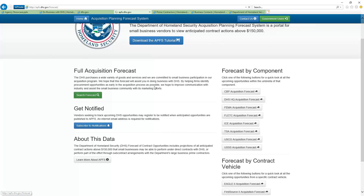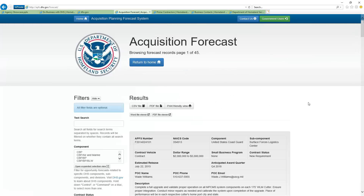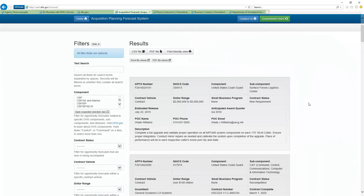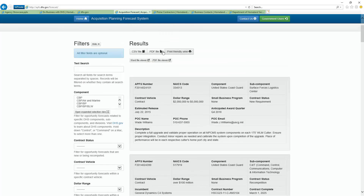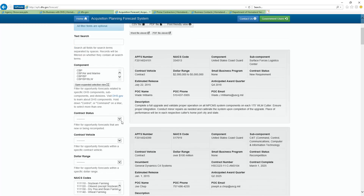Let's go ahead and pop into the full forecast just for a second so you can kind of see what's here. They provide a lot of information — here's an example of just one forecasted opportunity. So much information in here. They give you the ability to export it to CSV or Excel so you can manipulate the data yourself. This forecast is just awesome. The way they display it here is pretty cool, and your ability to filter it.